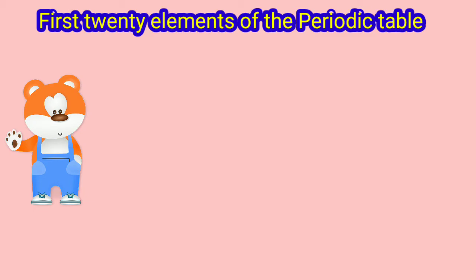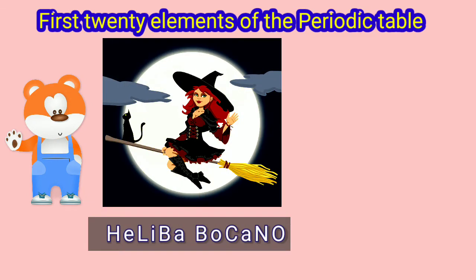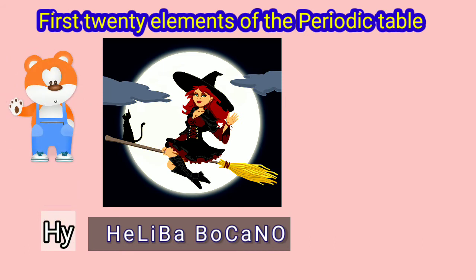Our first character is Haliba Bukano. Come and say hi to her. You will get the first 8 elements of the periodic table. Hi, Haliba Bukano.